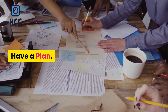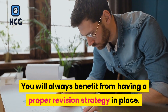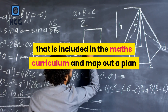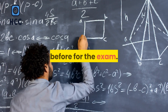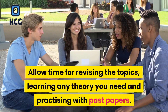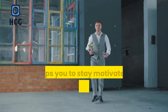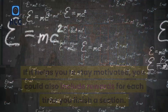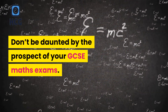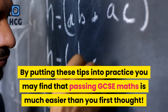Have a plan. You will always benefit from having a proper revision strategy in place. Take a look at everything that is included in the maths curriculum and map out a plan that gives you enough time to go through each topic before the exam. Allow time for revising the topics, learning any theory you need, and practicing with past papers. If it helps you to stay motivated, you could also include rewards for each time you finish a section. Don't be daunted by the prospect of your GCSE maths exams — by putting these tips into practice you may find that passing GCSE maths is much easier than you first thought.